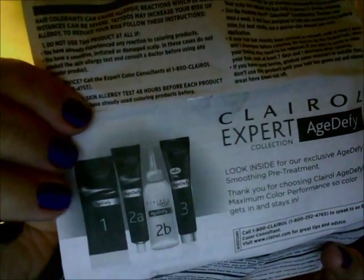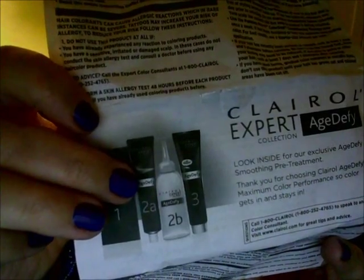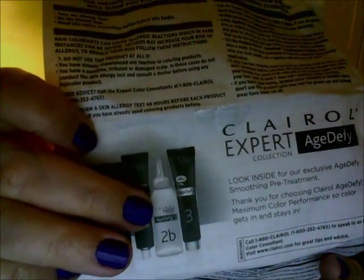After applying the smoothing treatment to dry hair, you move on to steps 2A and 2B. You dispense the color from 2A into the 2B container, shake it up, then distribute it all through your hair starting from the roots and working all the way down. For me, it took two boxes — when I used foam it was one box — so that's something to consider.